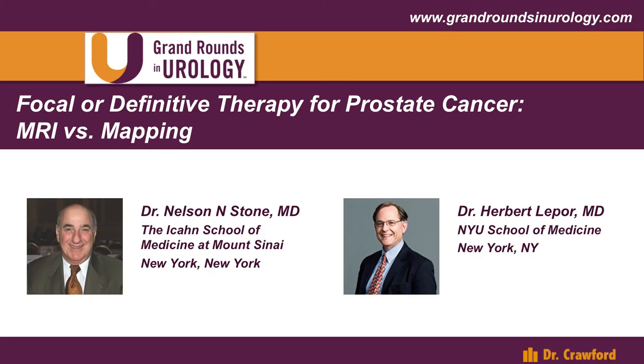Thanks, Neil. Very interesting. There's no question that this 3D mapping biopsy — I often call it a needle prostatectomy — is extremely accurate. Dr. Lepore made the point that we may not need to be that accurate in a lot of patients and may not need to go to these extremes. Let's have Dr. Lepore make some comments and set up a point-counterpoint debate.